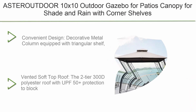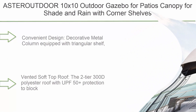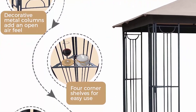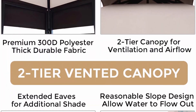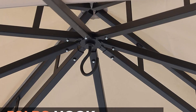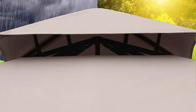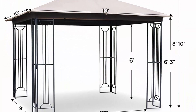Top 7: Aster Outdoor 10x10 outdoor gazebo for patios — canopy for shade and rain with corner shelves, soft top metal frame for lawn, backyard, and deck. It blocks 99% UV rays and is CPAI-84 certified. Decorative metal columns equipped with triangular shelves are convenient for placing things during outdoor events, adding an open-air feel. The vented soft top features a two-tier 300D polyester roof with UPF 50+ protection to block up to 99% UV rays, offering ventilation and stability. The metal gazebo top is water-resistant and CPAI-84 fire retardant, perfect for providing shade.